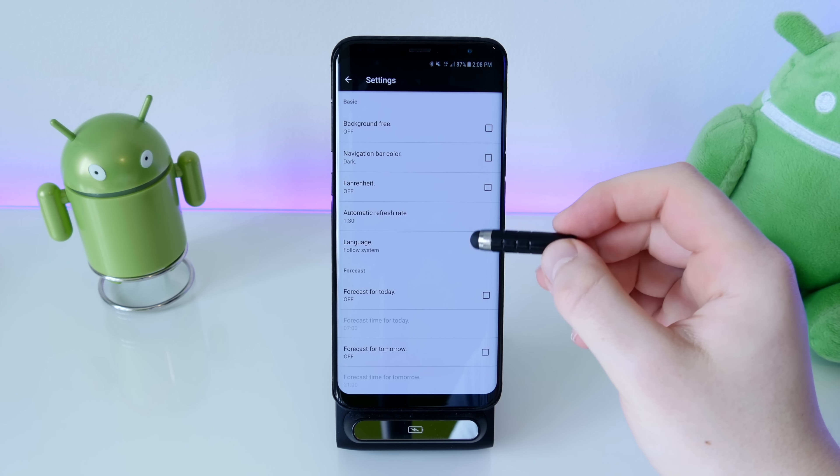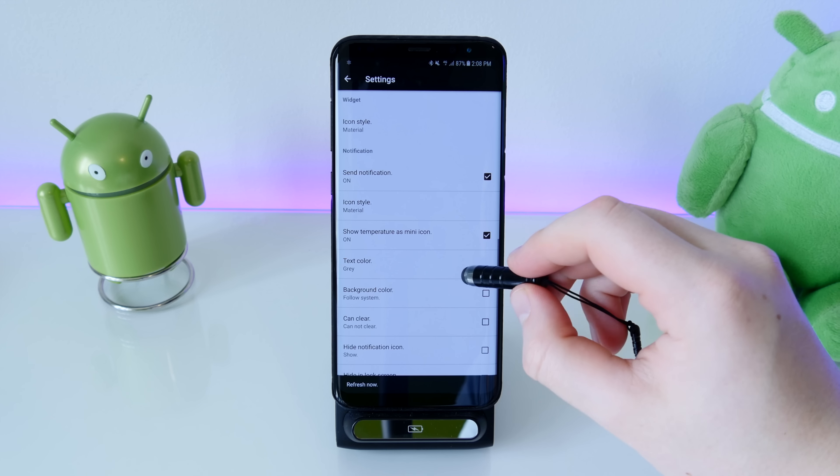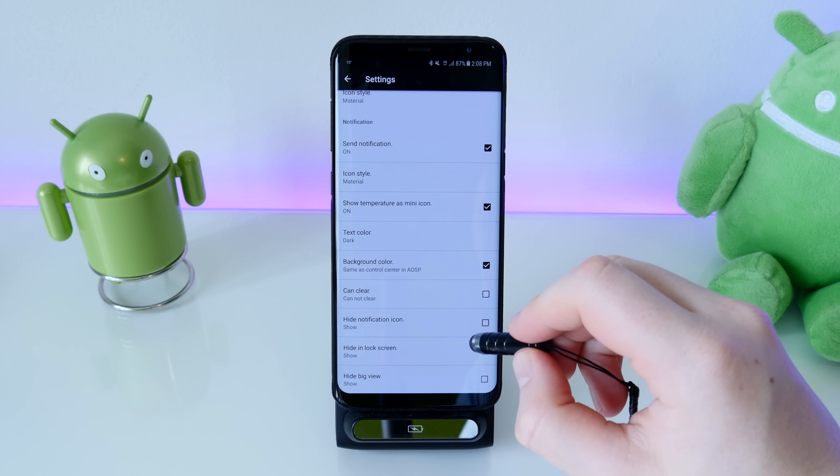In the settings you can change how the app looks and also set a persistent notification that shows the current temperature in your notification tray. You can customize the color theme and text for that notification as well.